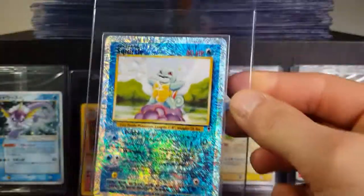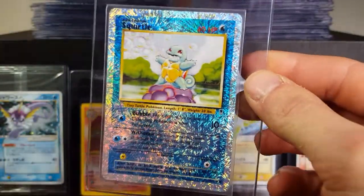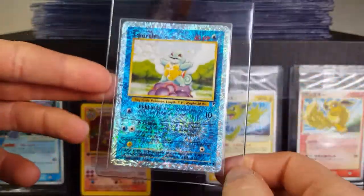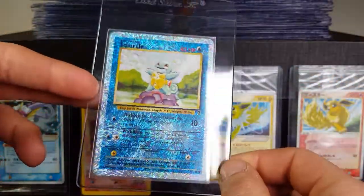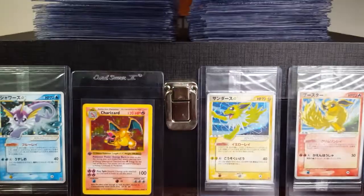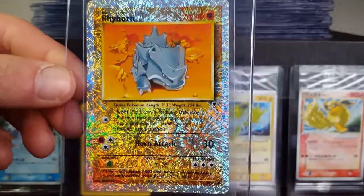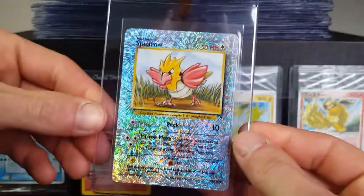Another Pidgey here. This is the only Squirtle I have that's gradable — the other ones are probably like eights in condition unfortunately. I'm glad I have at least one to send because otherwise I wouldn't be able to complete the set.